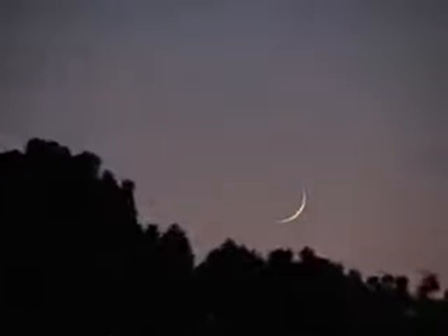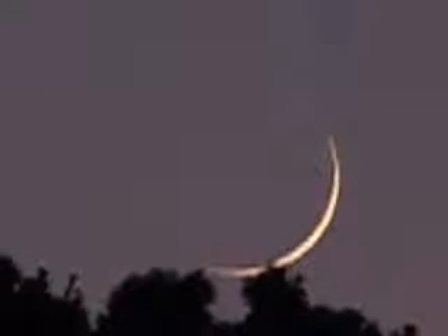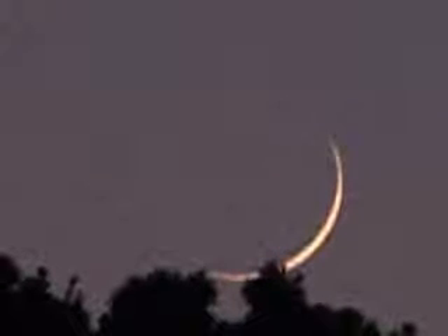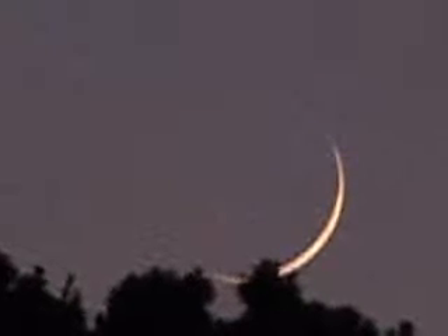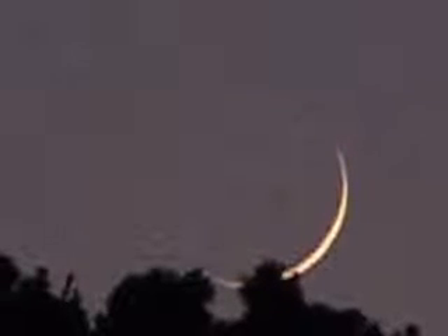We're going to get a closer look at the moon here, and we can see that it's in a crescent phase. When we get the magnification up here — this is 48 times the size of what you see with the naked eye — you can see the moon slowly starting to dip down below the trees.